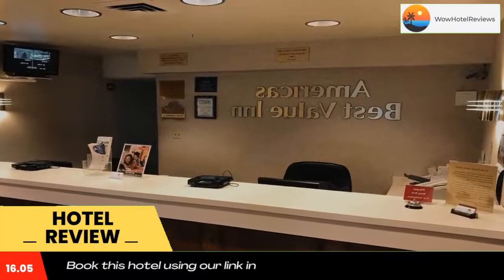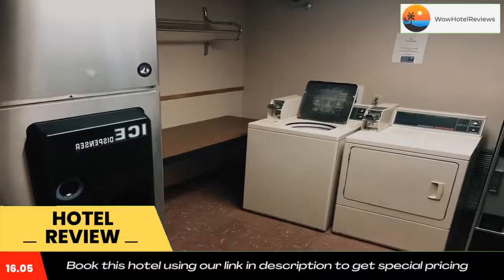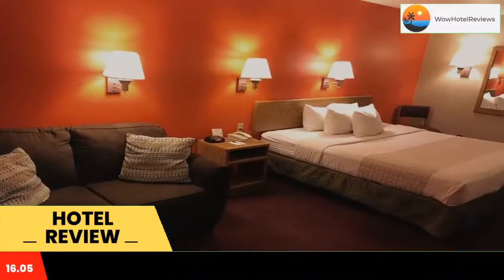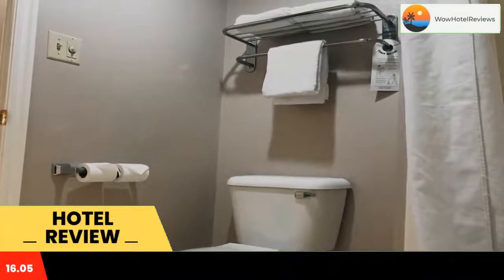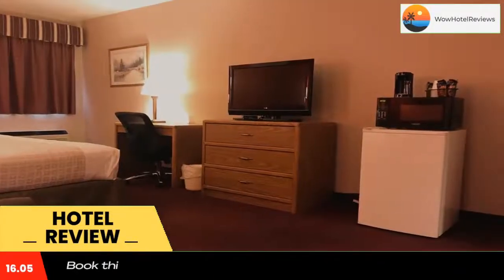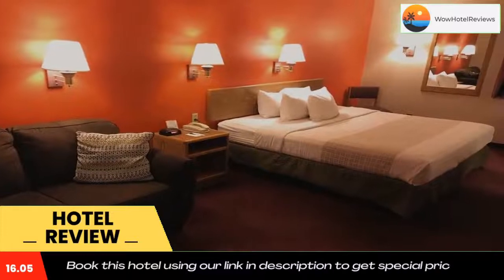This Cedar City hotel is located off Interstate 15, just one mile from Southern Utah University. It features an outdoor hot tub and seasonal outdoor pool, as well as free Wi-Fi in all rooms. A flat-screen TV with cable and HBO movie channels is offered in every room. Coffee making facilities are also included, while select rooms have a microwave and fridge. Each morning a continental breakfast is available, and free coffee is always offered in the lobby. In the summer months, guests can enjoy a cookout on the hotel's outdoor barbecue facilities.